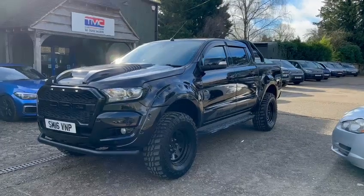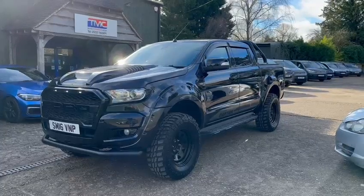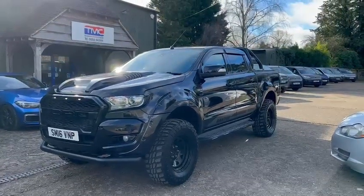Hi, welcome to TMC. Today we're looking at this Ford Ranger Seeker edition finished in black. I'm going to do a walk around of the vehicle and show you some key features, details and cosmetics.